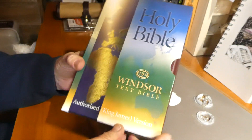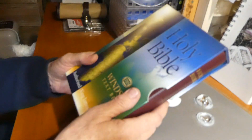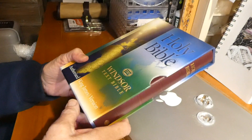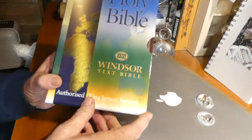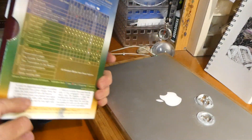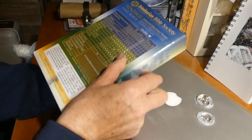This is the package that it comes in — it's a cardboard sleeve, which is a really nice way to keep a Bible. I like things in boxes when I'm not using them, but I think I'll be using this one. It's the Windsor Text Bible, and it's in calfskin. It's got the regular stuff on the back that you've probably seen on other Bibles.